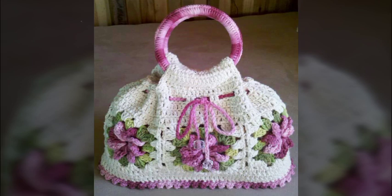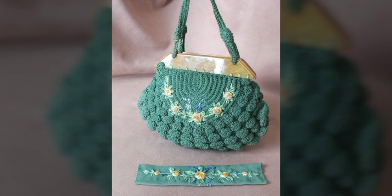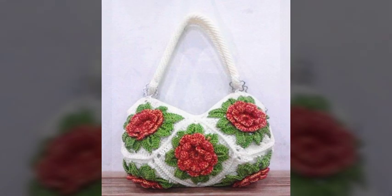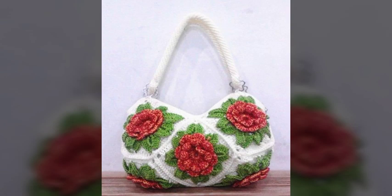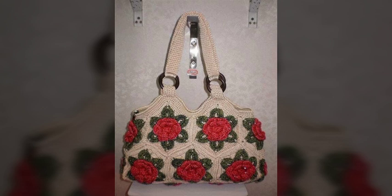I hope you were waiting for this video. Today I bring some special, beautiful crochet handbag ideas. Please watch my video to the end. These are beautiful latest ideas for modern girls — stylish, outstanding handmade knitting and crochet patterns.